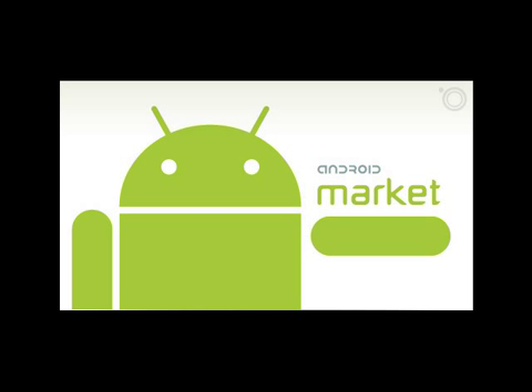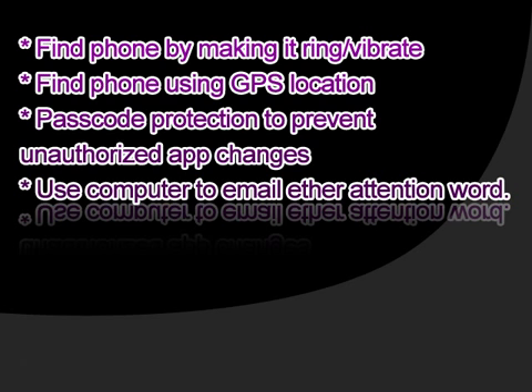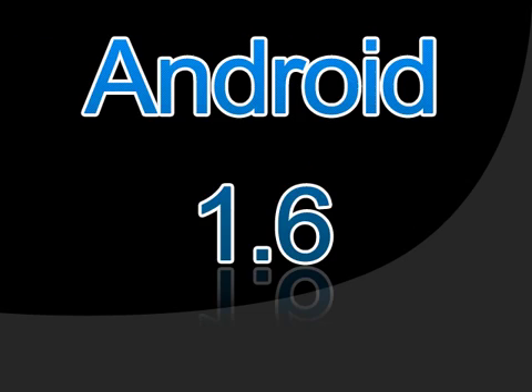At the Android Market you will be given a short description of the app, which is the following: find phone by making it ring or vibrate; find phone using GPS location; passcode protection to prevent unauthorized app changes; use computer to email your attention word. You must have an Android phone with Android 1.6 or better in order to use this app.